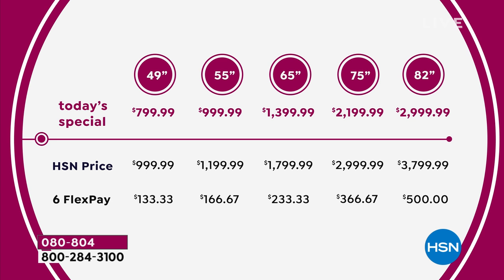We've never ever done a 75-inch Samsung as a Today's Special. $366.67 on your credit card gets it home. And that gorgeous 82 — you spend $500 right now and we'll have that delivered to your doorstep. They will make an appointment, come to your home, and get it right in the front door for you. You are getting free shipping and handling.